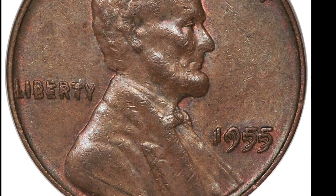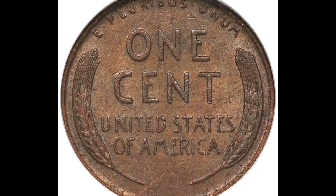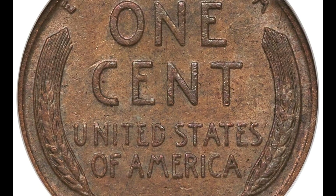First off, the right side of the coin at 3 o'clock has a ragged clip fault. Nevertheless, the main thing is that this is an NGC-graded 1955 double-die obverse coin.